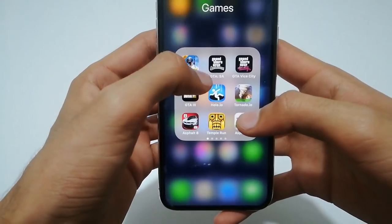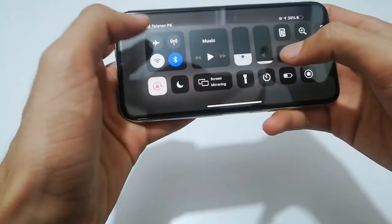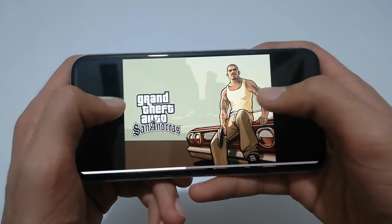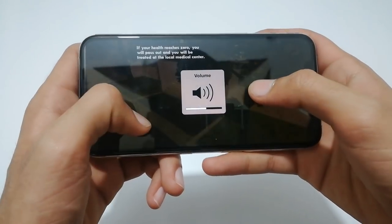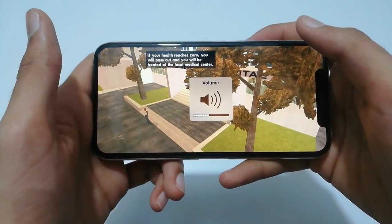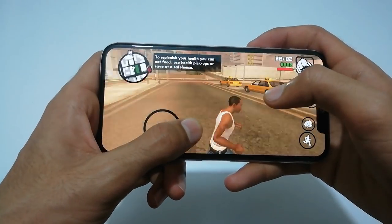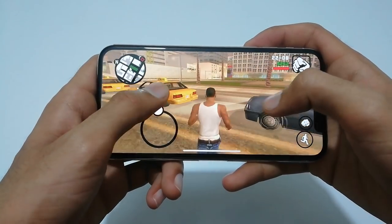Let's start with a basic game like GTA San Andreas. We can clearly see that the game is optimized for this smartphone. It is playing on full screen and performance-wise you can see that it is totally smooth — there is no type of shutter lag or frame drops.